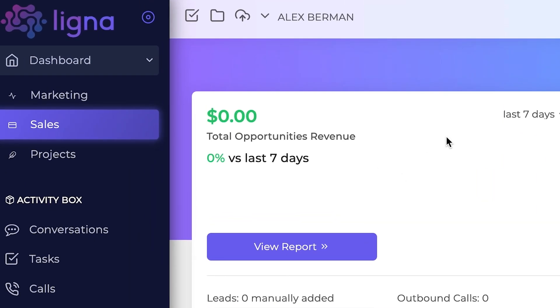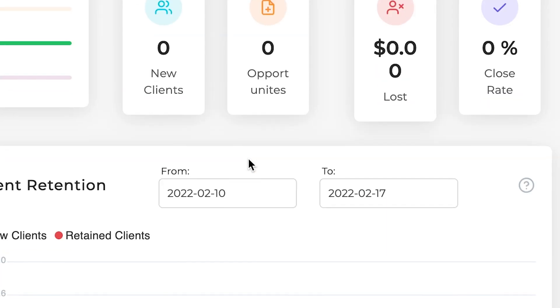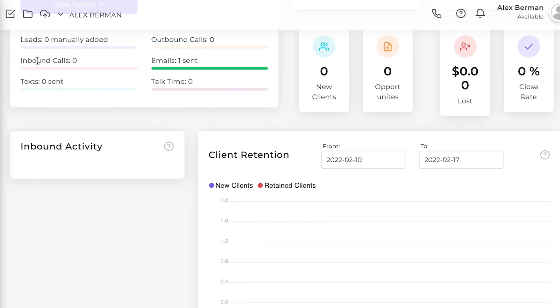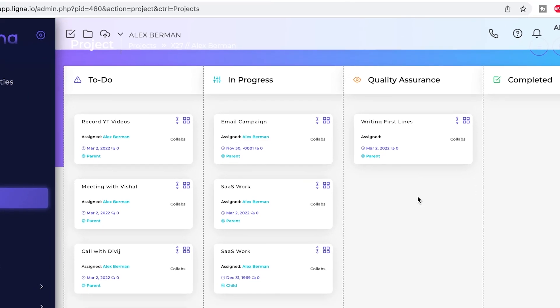There's also a sales dashboard where they show you total opportunities, the closed revenue, the open revenue, opportunities, etc. — like a fully featured CRM system. Then there's the project features, which cover project management, kind of like a Trello board.